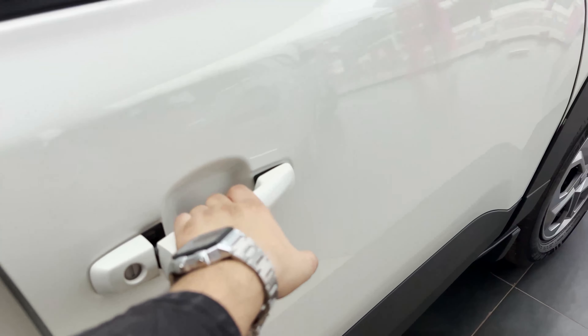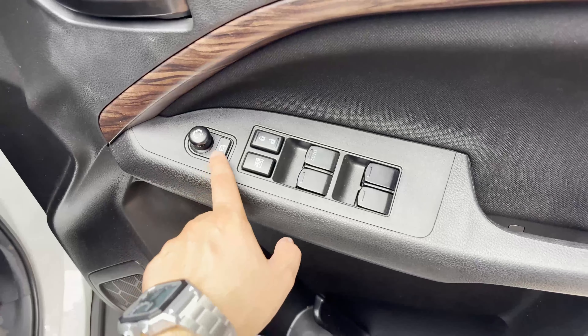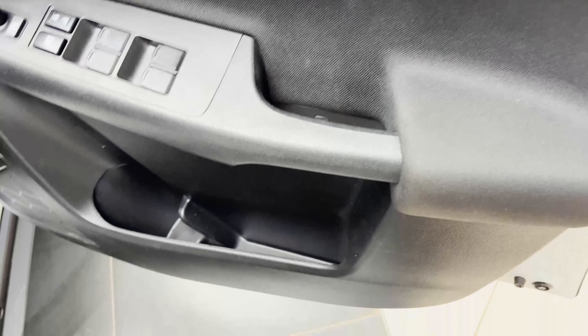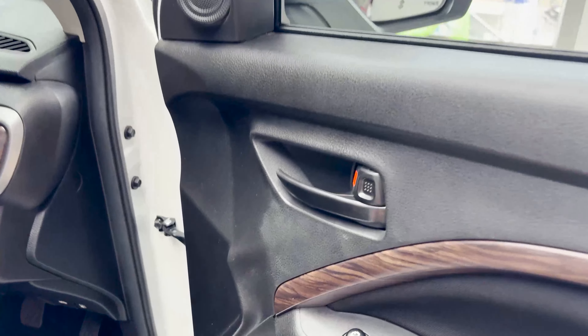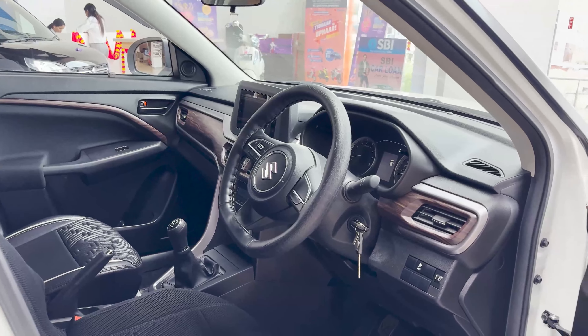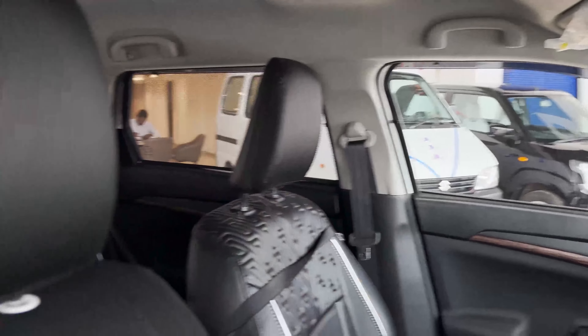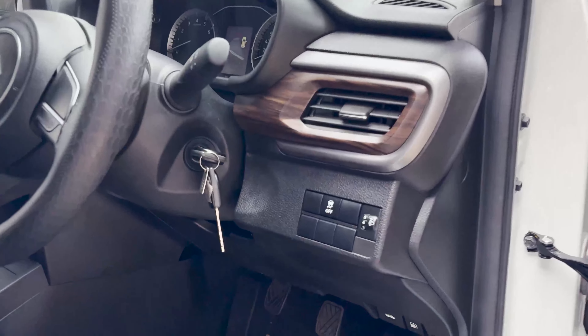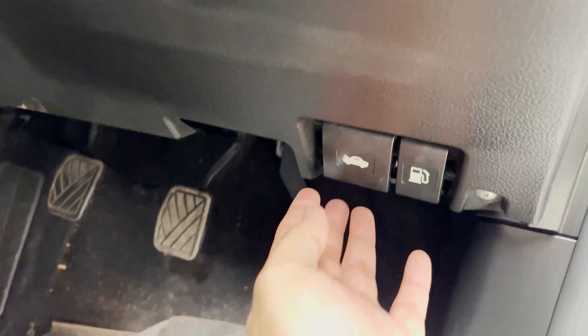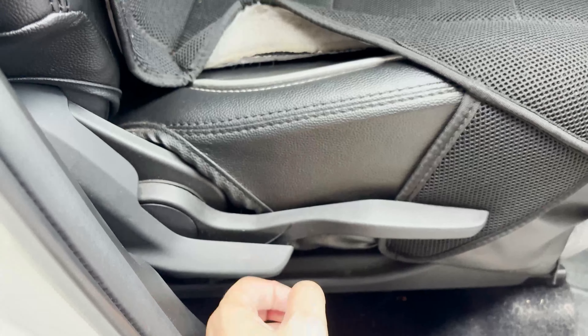Let's talk about the driver door. Starting with the door panel design — you can find power window controls with auto-down function for the driver window, ORVM adjustment controls to fold or unfold, grab handles, door pockets, and speakers. The interior looks good in a completely black theme, with the roof in beige finish. The front seat belts come with load limiter and pretensioners. The steering looks good. You can also open the bonnet and fuel lid from here. The driver seat offers height adjustment and lumbar support.